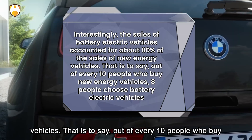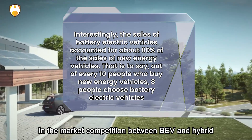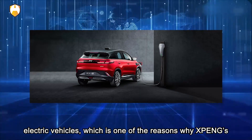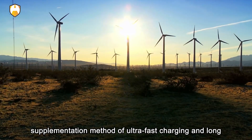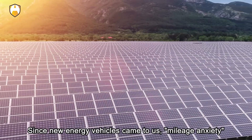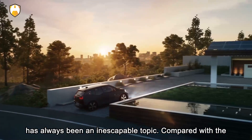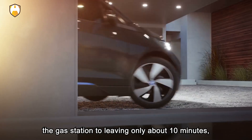An EV battery performs best within a certain temperature range because its power is generated by a chemical reaction that functions best within that range. When it's hot outside, the thermal management system uses a small amount of power from the battery itself to maintain temperature, and when plugged in, the system pulls a bit of power from the grid to maintain the battery's temperature.